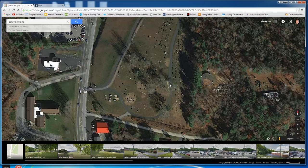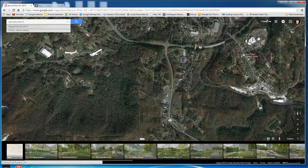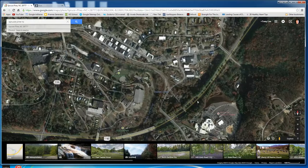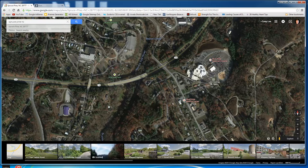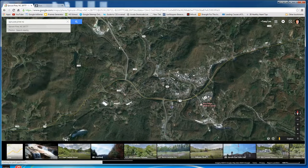I'm going to back out and show you what I was shooting. We're going to back out and see the little town of Spruce Pine. And this is Spruce Pine — this is the downtown and all.